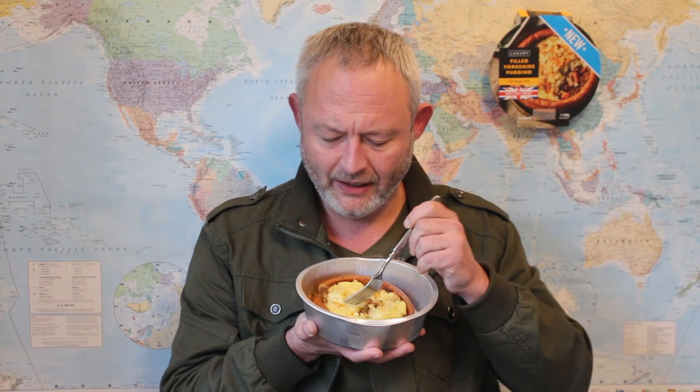Let's go with some of the mash. Oh yes, the mash is creamy enough. It's quite potatoey and the breadcrumbs add a little bit of crunch, but there's no additional flavour from that herby topping.